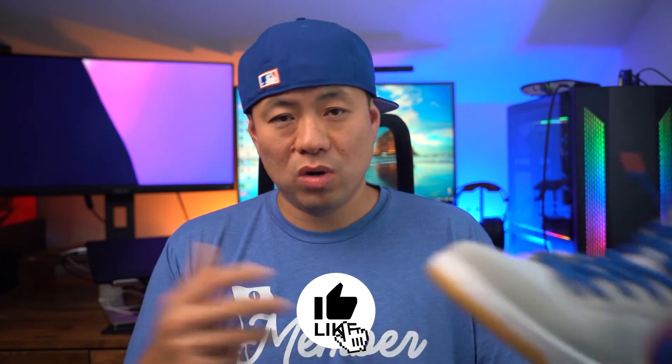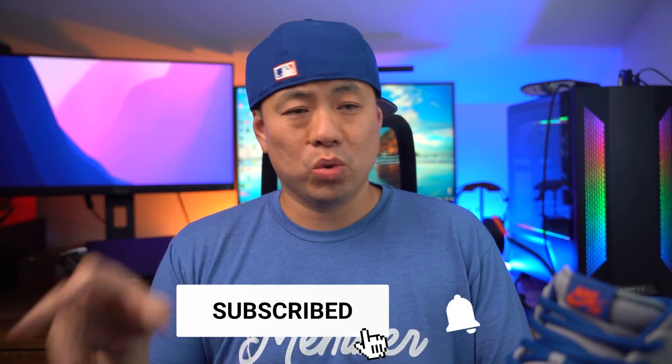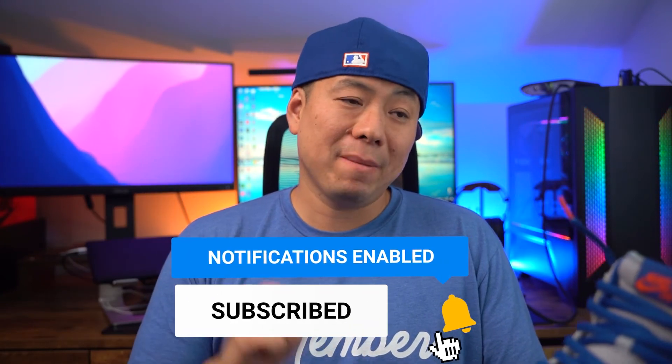These shoes actually run pretty true to size. I'm a true to size 12 and a half and I went with a 12, which I normally do with a lot of my Nikes — Dunks and Jordans. I usually go half size down because 12 and a half is usually impossible to get. But this actually does fit true to size, which is nice. A lot of SBs for me fit a little tighter, but this one fits true to size.